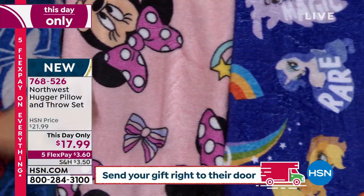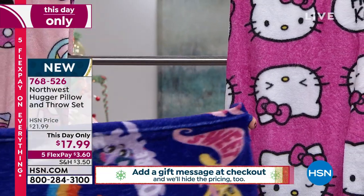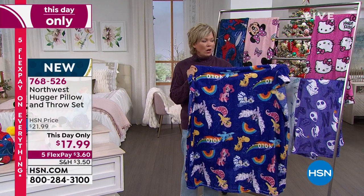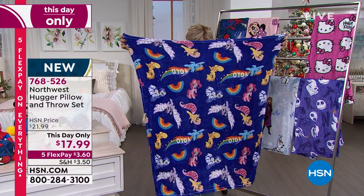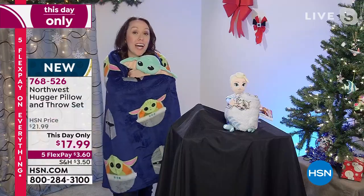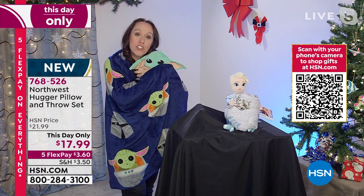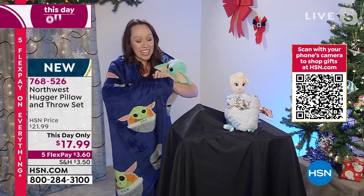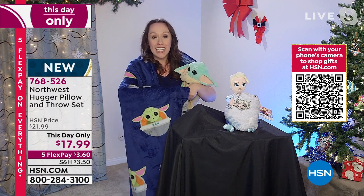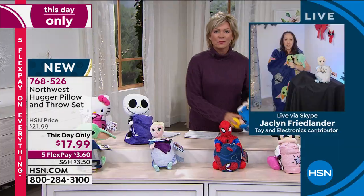Here's that My Little Pony throw — I'm going to pull that off to show you. It's just the cutest thing; the colors are beautiful. I can't wait for you to feel how soft they are. It's 40 by 50 inches — perfect size, so plush, so cuddly. It's great for movie night and great for in the car. You can use them as a pillow, they can be a little doll, and then they hug the blanket and hug your child. If they spill on it or it gets dirty, toss it in the washing machine — the more times you wash and dry it, the softer it's going to get.